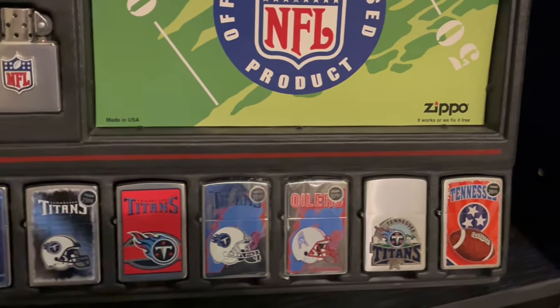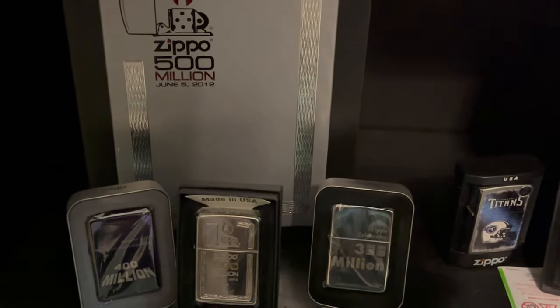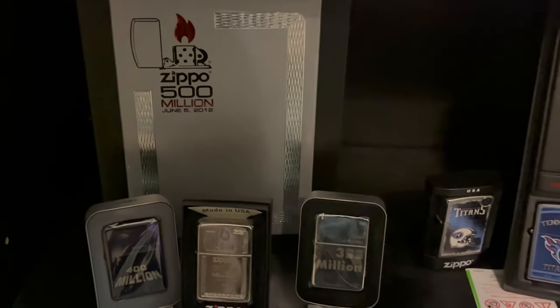I am a Titans fan, so here are my Titans Zippos. We have our 500 million, 300, 400, and 500 million Zippo.